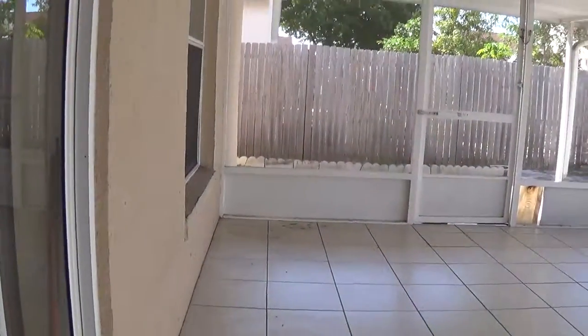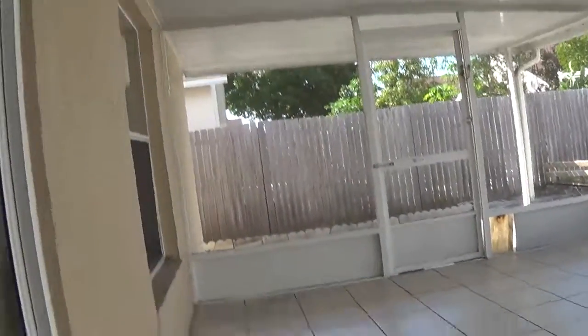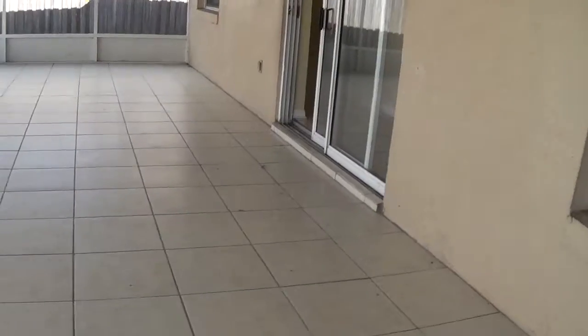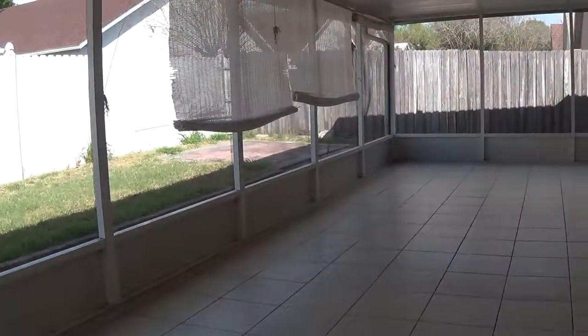I need to take a video of the patio enclosure. Here's a screen enclosure. This is a really large, nice patio. And they even have a covered patio on the other side. I like this patio.